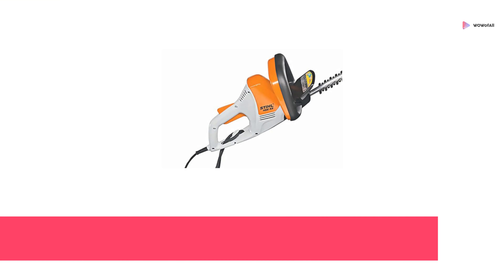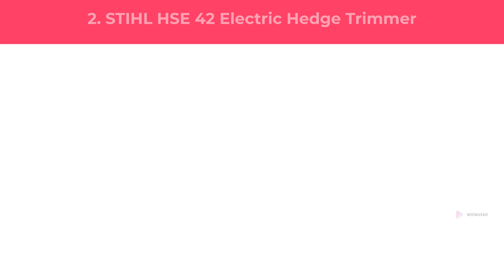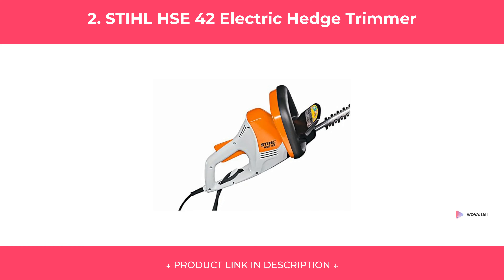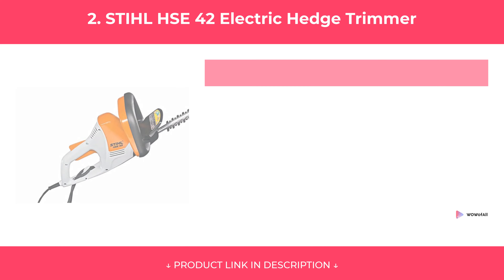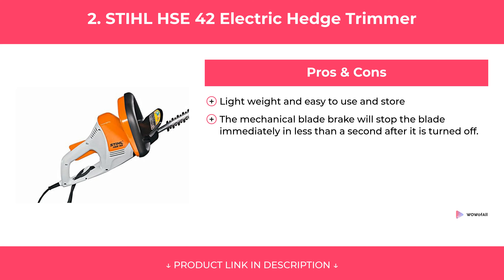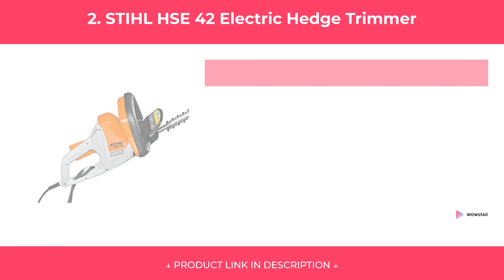At Number Two: Still HSE42 Electric Hedge Trimmer. Features. Pros and Cons. Our Review.